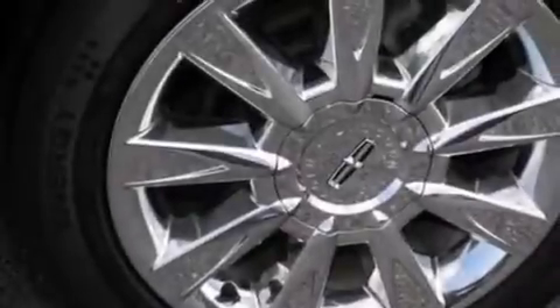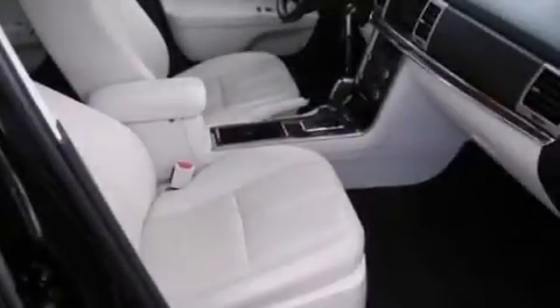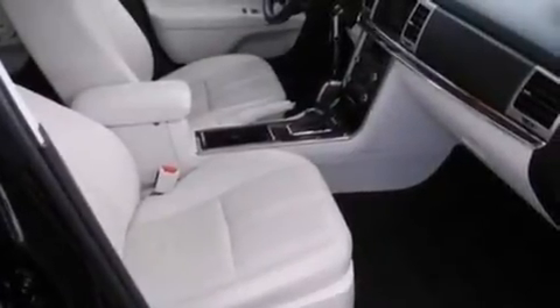The following features are also included: a low tire pressure indicator, memory settings for the driver's seat positions so you can recall your favorite position with the push of one button, cruise control, and leather seats.